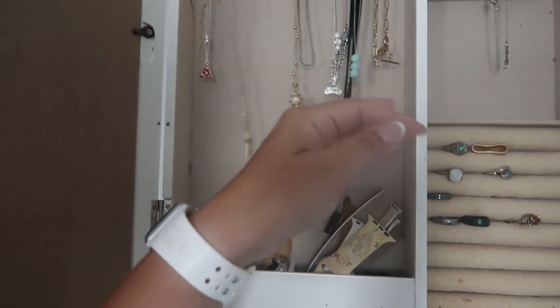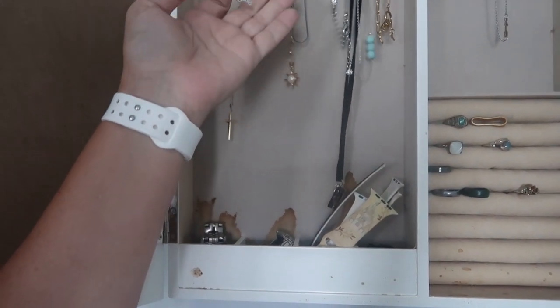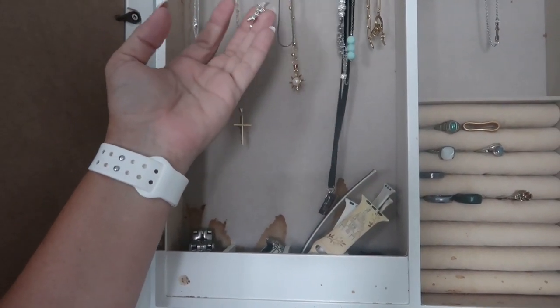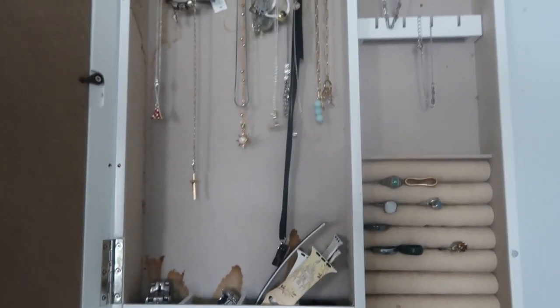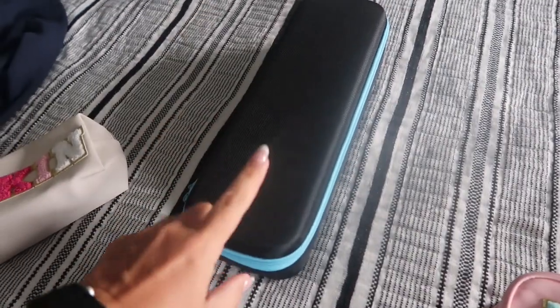I have a ton of Disney necklaces - I have this Rapunzel one I'll probably bring, and this Cinderella one that Ellie can wear with her Cinderella outfit. I'll probably grab a few more necklaces, but I like that these are all contained. This is another great Temu find - it's going to have my curling rod and my flat iron in it as soon as I'm done using them.